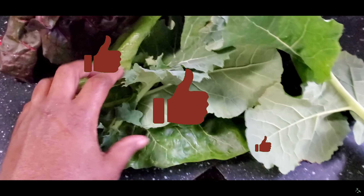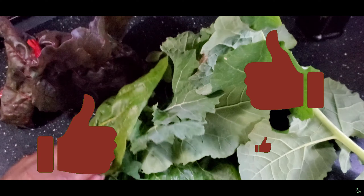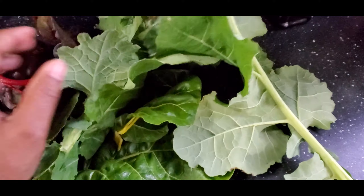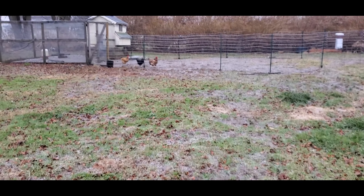We are prepared enough that we did not have to do any last-minute shopping, as I am sure the markets were packed. So where did these fresh leafy vegetables come from? Shall we take a walk around the homestead to find out?